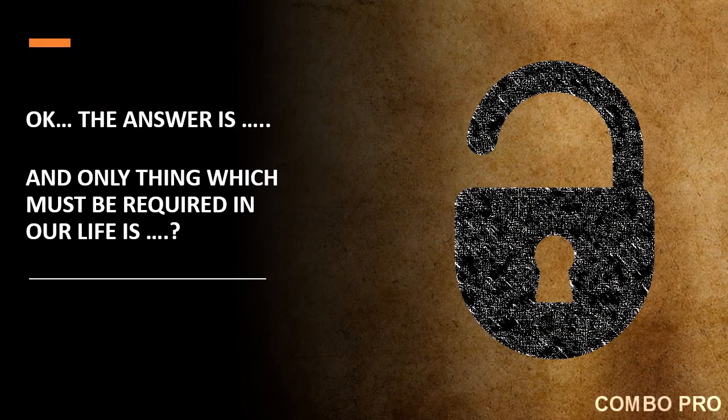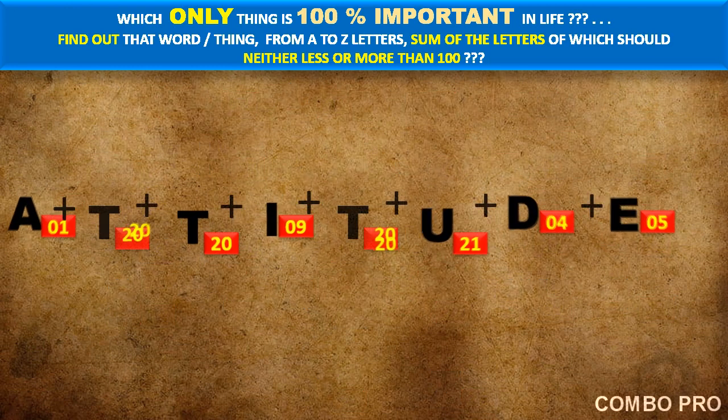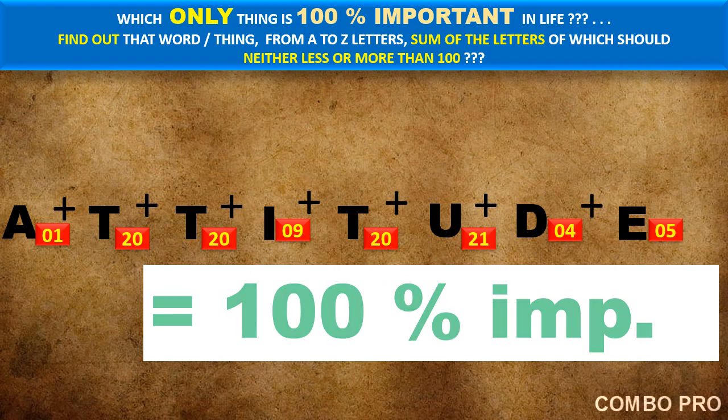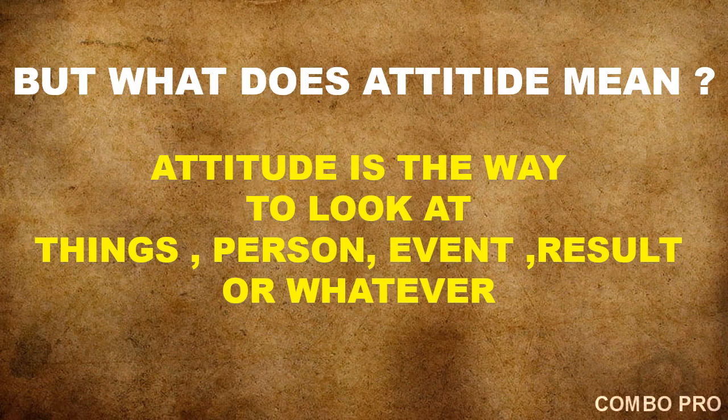So the answer is: the only thing most required in our life — I'm going to reveal the word now — and it is none other than 'attitude.' Yes, friends — attitude! It is not 56 or 54, but exactly one hundred percent important. Attitude is the only meaningful word whose letters sum to exactly one hundred.